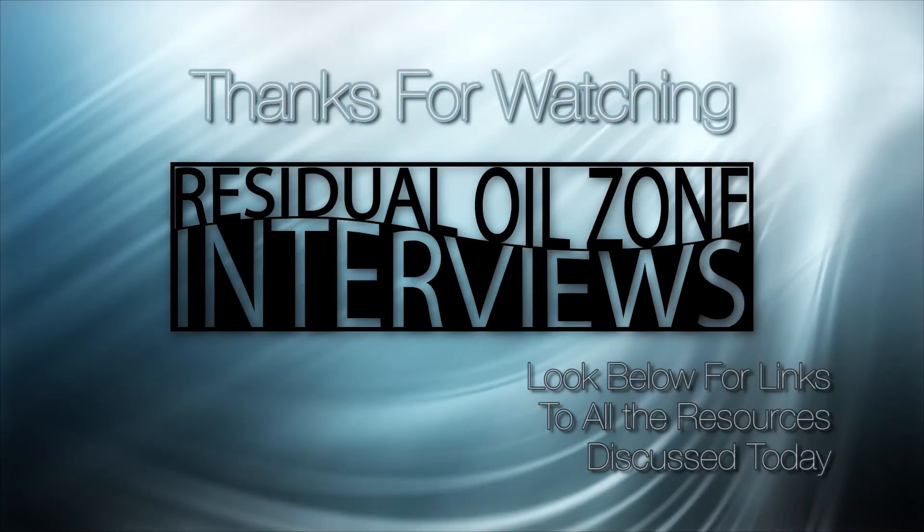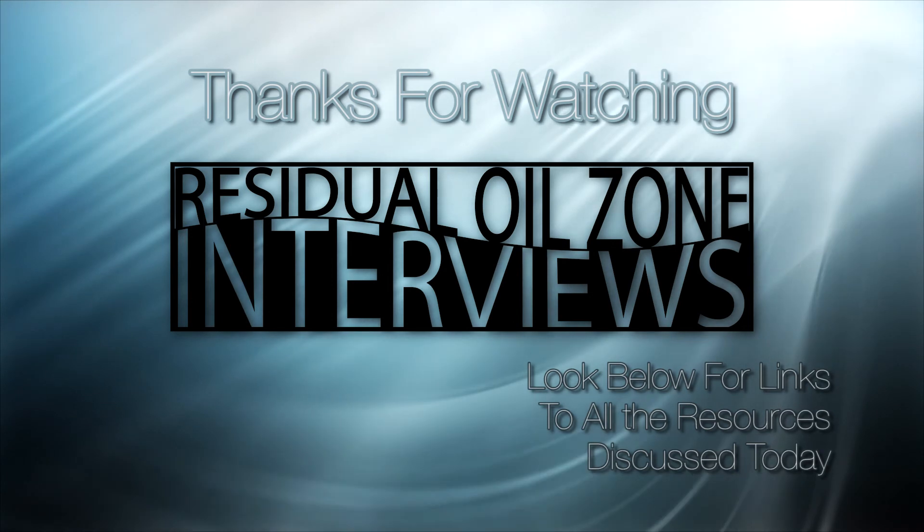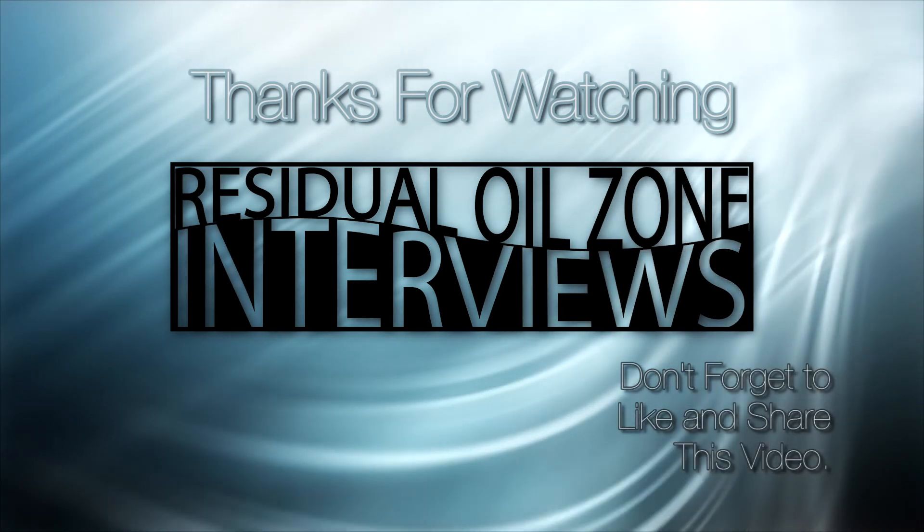Thank you for coming and sharing your insights into the Wyoming fields. And thank you for watching Residual Oil Zone interviews. If you look in the description, you'll see links to all the resources discussed today. Don't forget to like this video and share it so that we can keep making Residual Oil Zone interviews.